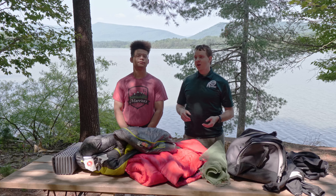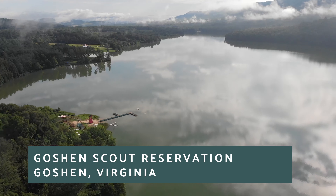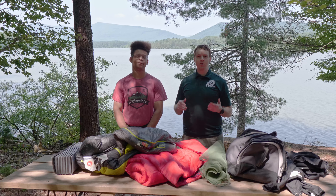I'm here with Damian from Camp Marriott. Damian has been a staff member here at Camp Marriott for five years, and you've also come here as a camper — five years as a camper as well. So a lot of experience. We're going to be talking through the equipment that you should bring here when you come.